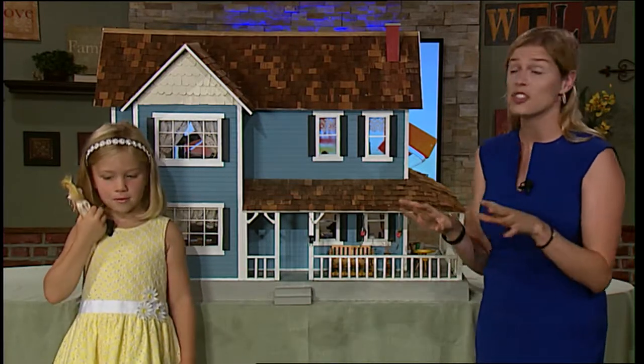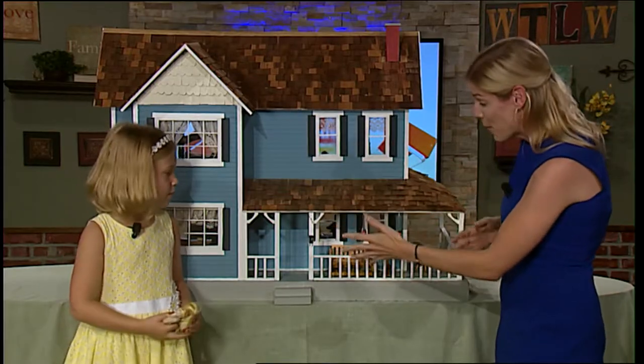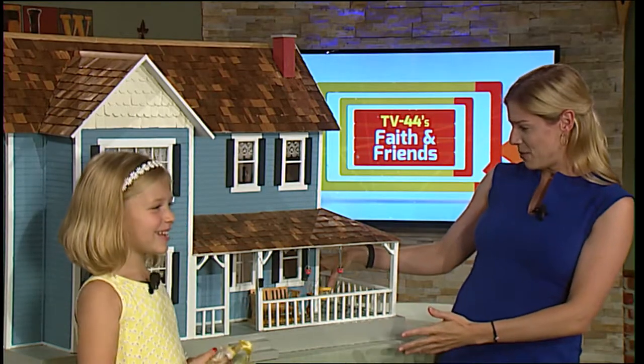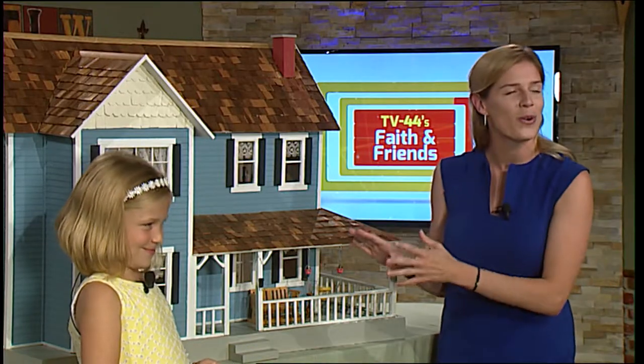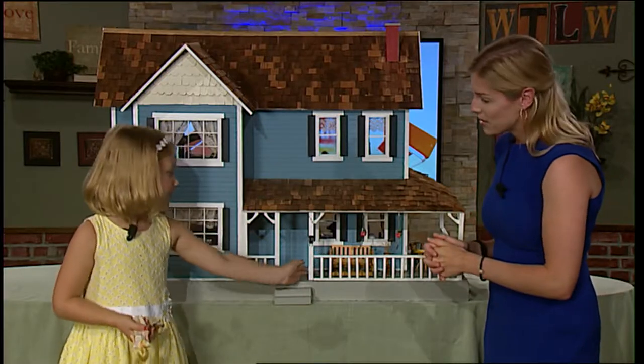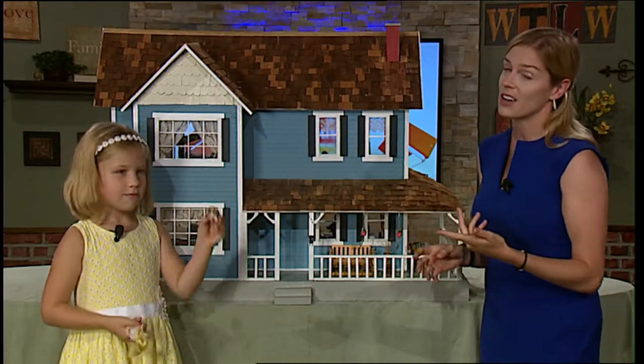We are going to get to the back in a little bit, but let's just talk about this front. It has a wraparound porch and it has soda pop — there's a table with soda pop out here so you can enjoy everything that's outside. And there's a swing. You can put your doll on the swing. We've got a dog that loves the outside porch.